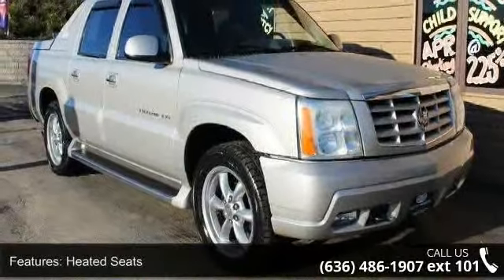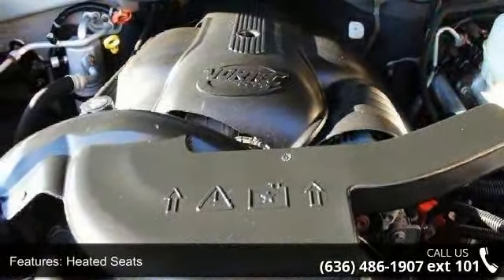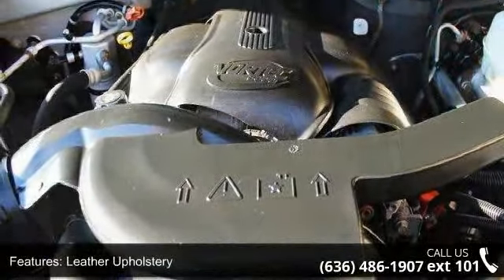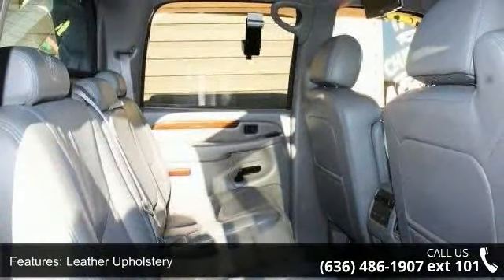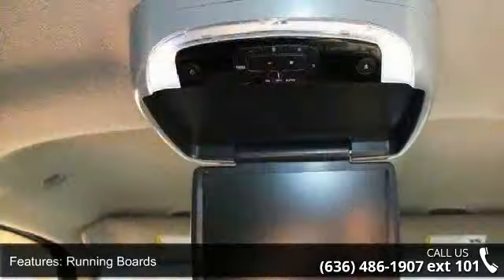Enjoy these notable features: heated seats, leather upholstery, running boards, 4-wheel disc brakes, 8-cylinder engine, ABS, adjustable pedals, all-wheel drive, aluminum wheels, and auto-dimming rearview mirror.